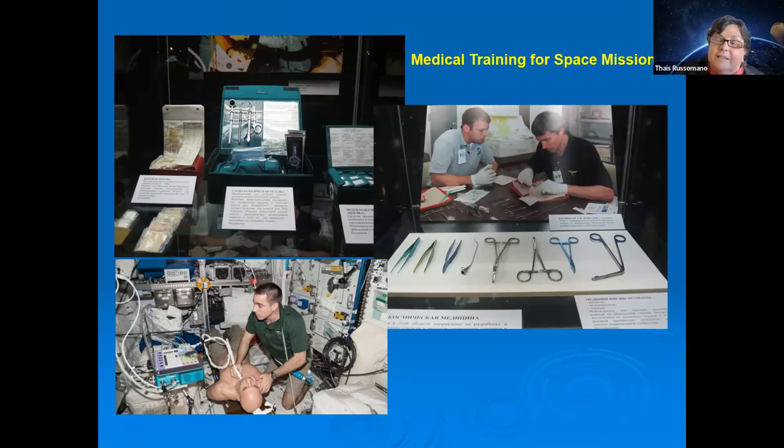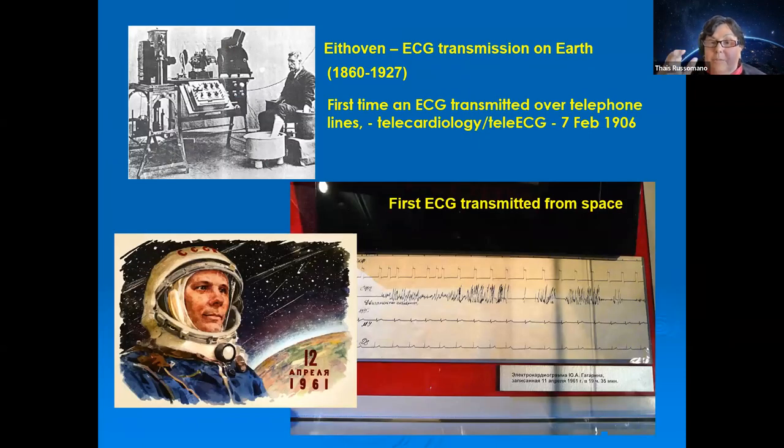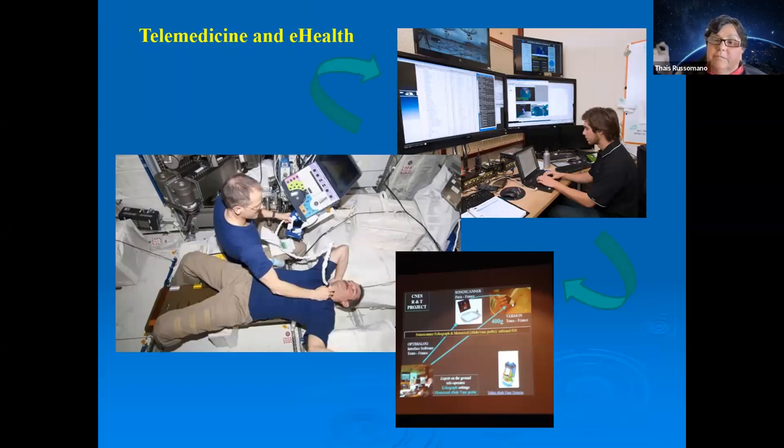That is when telemedicine and telehealth begin. I want to emphasize that telemedicine did not start with human space exploration, though there is an interesting coincidence: Einthoven in 1906 transmitted the first medical exam via ECG, and Gagarin roughly 60 years later had his ECG transmitted to Earth — the first medical exam transmitted from space. Both used the same type of medical exam.